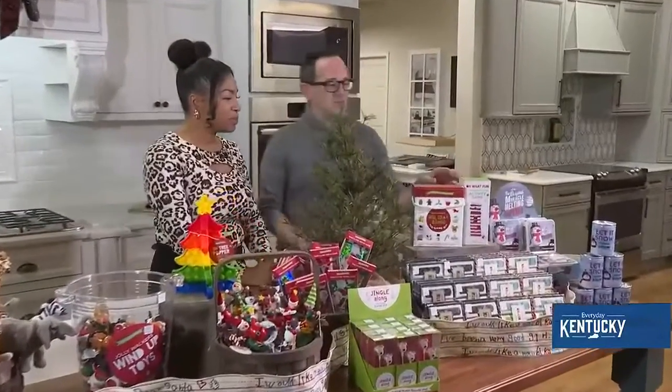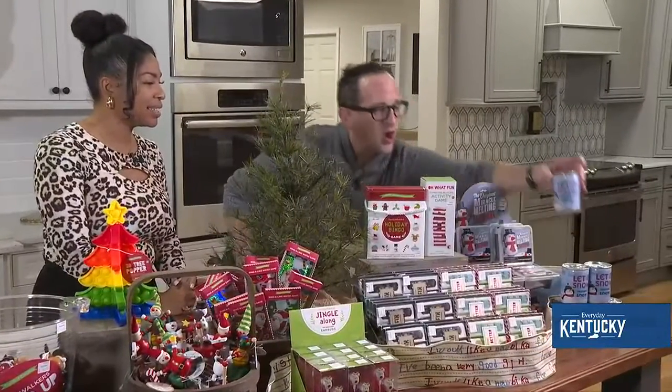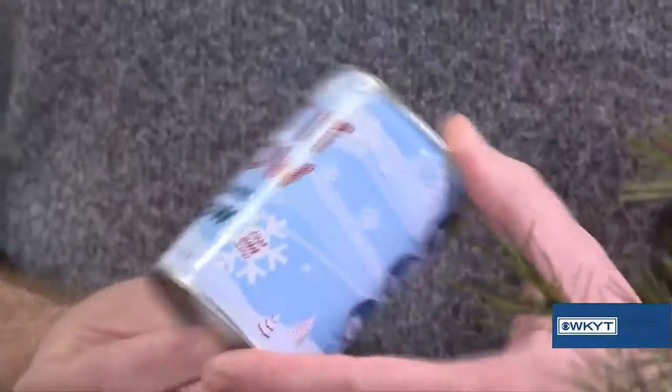Right here on the very end, there are two things that are absolutely fabulous. This is a create-your-own snow activity — you literally add water and it creates snow. Super fun, kids love it, and it's a little less than nine bucks.